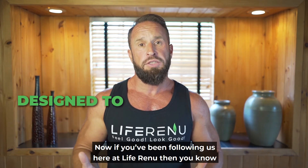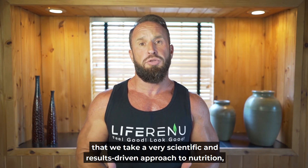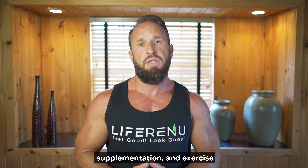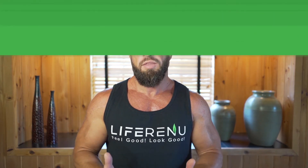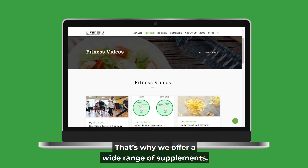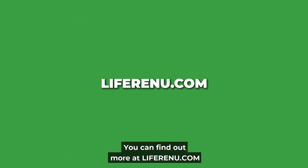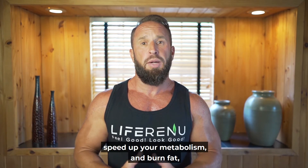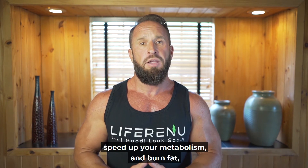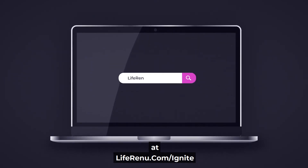Now, if you've been following us here at Liferenew, you know that we take a very scientific and results-based approach to nutrition, supplementation, and exercise. It all comes down to your body type, your goals, and your health. That's why we offer a wide range of supplements, workout programs, meal plans, and more at liferenew.com. If you're looking for additional ways to boost your energy, speed up your metabolism, and burn fat, check out our thermogenic fat burner, Ignite, at liferenew.com/ignite.